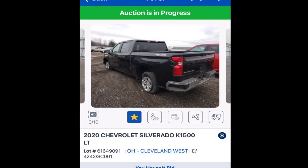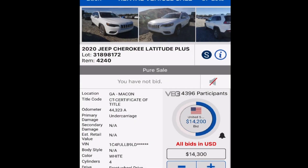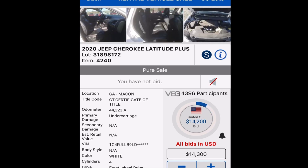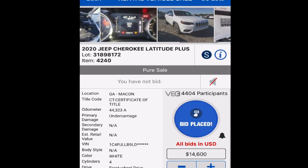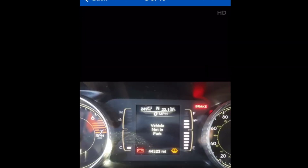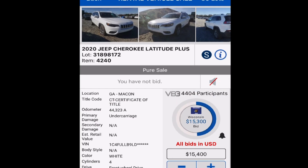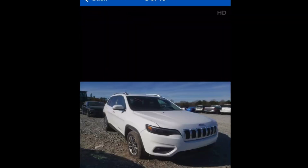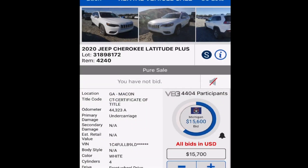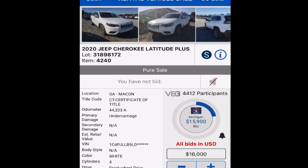That's actually not that bad — sold on approval. Your watch item is next on the block — this one's a pure sale as well. Another certificate of title, meaning a clean title vehicle. I'm not seeing any damage — it might just be transmission damage. Vehicle not in park is what it says. These Jeeps have what's called a neutral strap — sometimes people can pull that and it screws the vehicle up, and they can never get it back into regular gear. This is a hot lot.